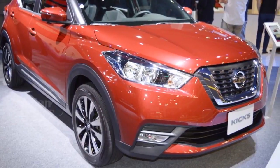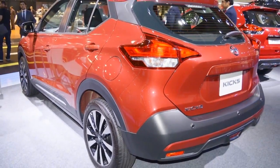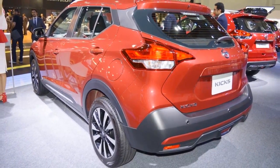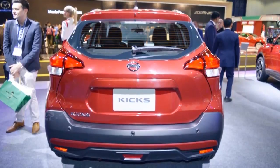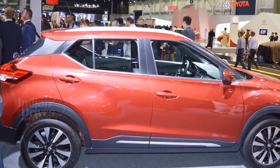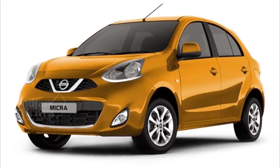After reports of delay, Nissan seems to be getting ready to launch the Kicks in India in the coming months. The Nissan Kicks was designed for emerging markets and was first launched in Brazil in May 2016. In the international market, the Kicks is underpinned by Nissan's V-Platform — the same platform that underpins the Nissan Sunny and Micra.